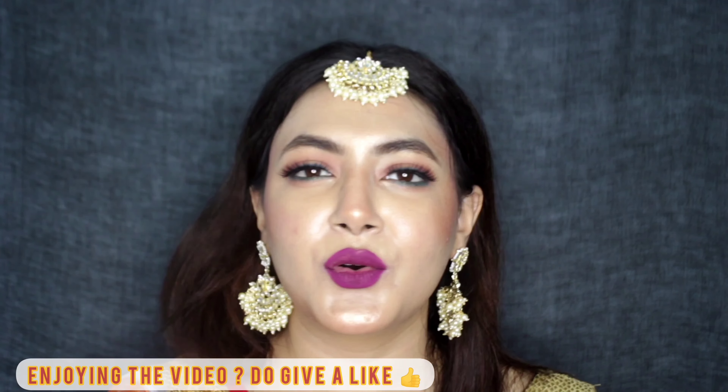So this is it for the video and I hope you liked it. The brand is just amazing — all the products I've used I totally recommend. If you want something budget-friendly, you can go with this brand. I personally love it and I'll see you in the next video — bye!